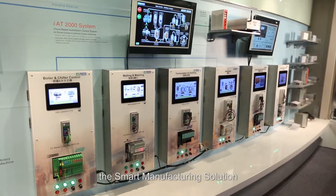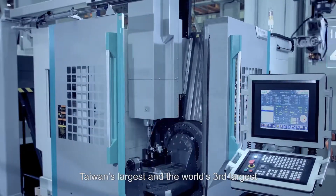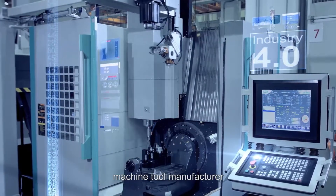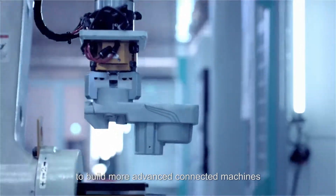Jointly developed by Nexcom and Intel, the smart manufacturing solution has been adopted by Fairfriend Group, Taiwan's largest and the world's third largest machine tool manufacturer. By leveraging the solution to build more advanced connected machines.